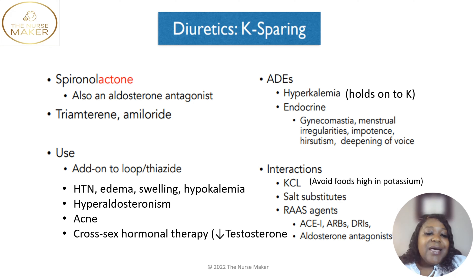We also use spironolactone for people going through cross-sex hormonal therapy. For men who want to decrease their testosterone and be more feminine — for transgender persons — they might give this medication to decrease testosterone.